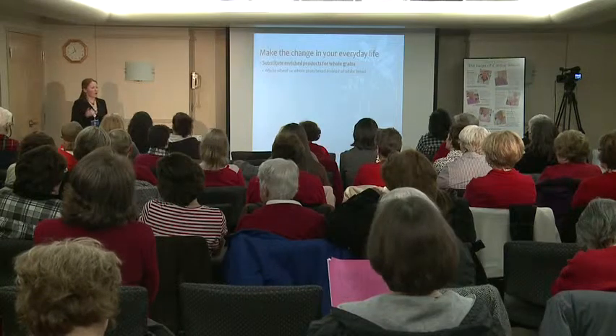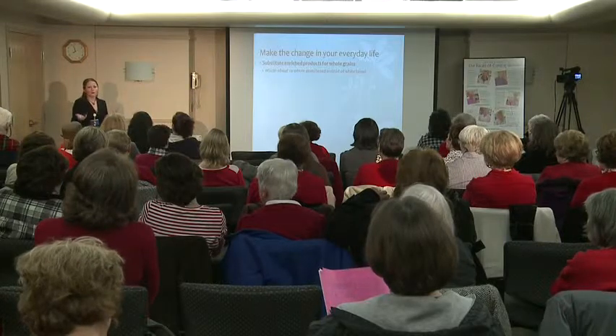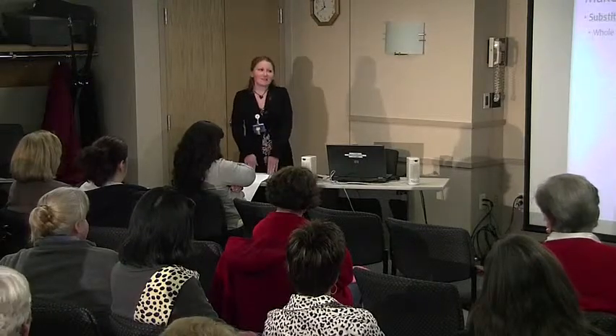Every day I call cardiac rehab patients because part of their program includes a visit with a dietitian, and I sit down with them one-on-one, or I do group classes. Everyone asks me: 'Can I have this? Is this good for me?'